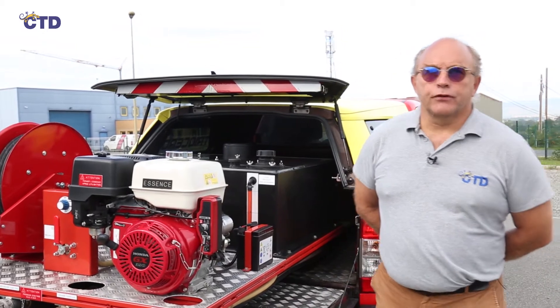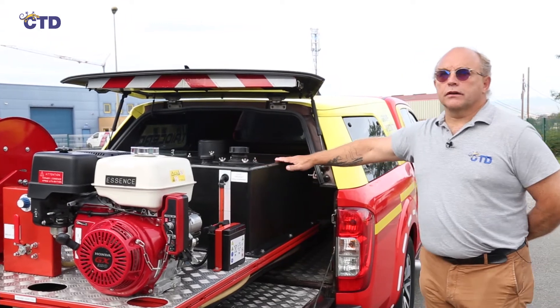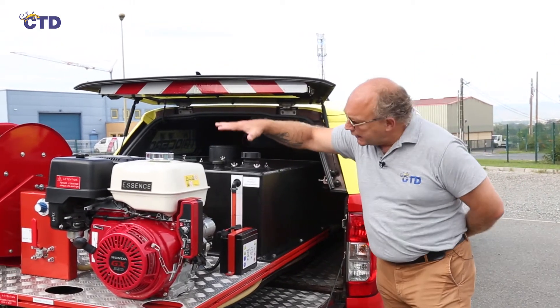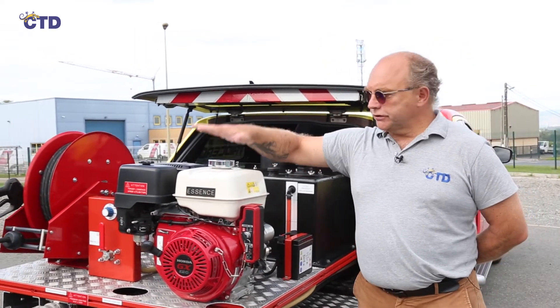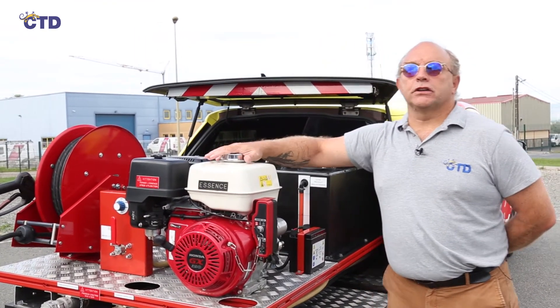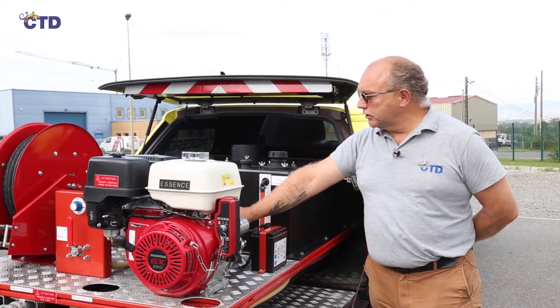This system consists of a water tank with a tailor-made capacity adapted to the autonomy of your vehicle, as well as a tank of class A additive and forming product. You also see a motor pump equipped with a 13 horsepower petrol engine and a 21 liters per minute, 200 bar pump.